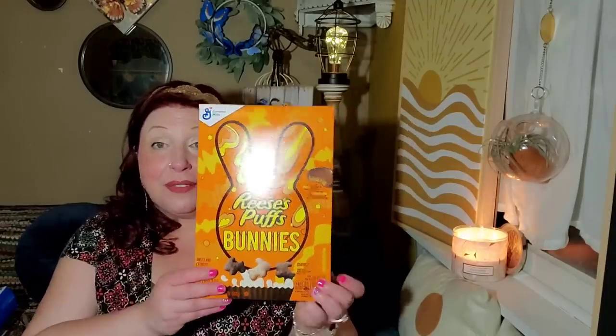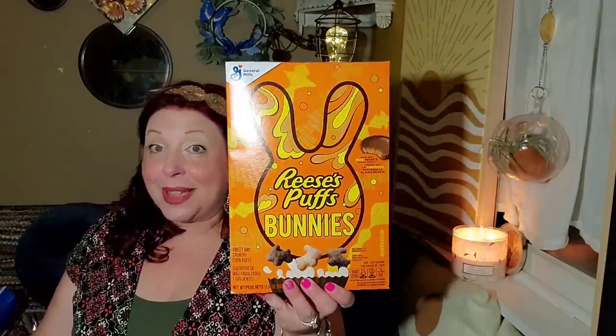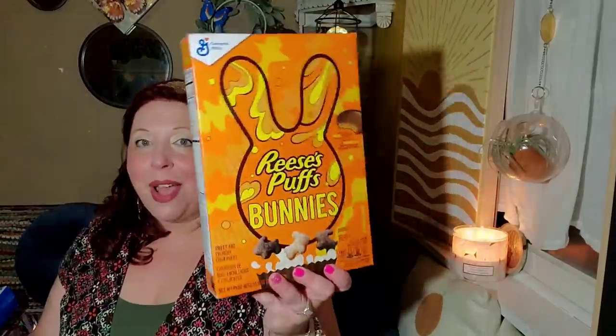This one is also bioengineered food ingredients. More and more food, not just at the Dollar Tree but everywhere, is that way. I really do have food sensitivities, but this does look like a really good cereal — the Reese's Puffs Bunnies, sweet and crunchy corn puffs. It's a limited edition cereal. I'm probably going to give them both to my girlfriend. But at $1.25, I had to buy it.